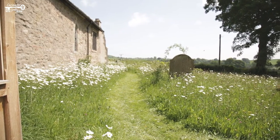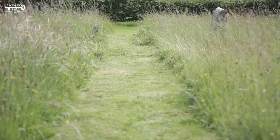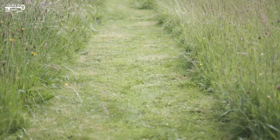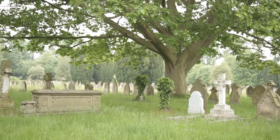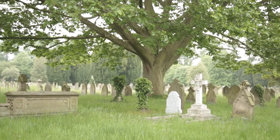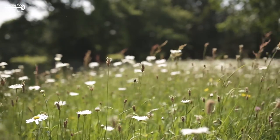Short and medium grassland can both be managed with a garden lawnmower. Short grass is mown every couple of weeks in the growing season; medium grass is usually mown monthly. Remember always to collect the grass cuttings and either remove them from your burial ground or compost them on site.